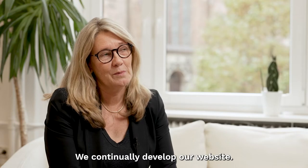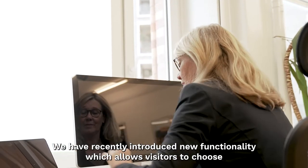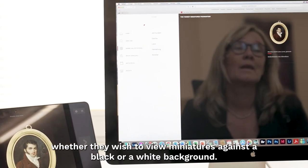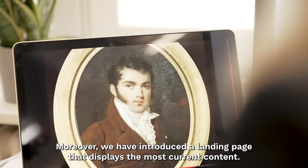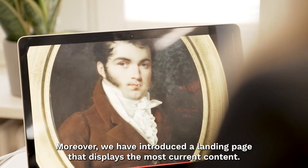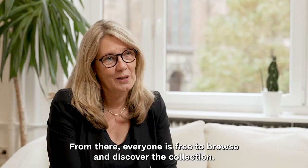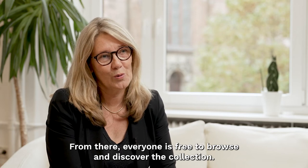We continue to develop the website. There are new features allowing the user to set the background themselves — choosing whether to view the miniature on white or black. We also have a one-page overview so that current content is immediately visible. And otherwise, everyone is welcome to keep browsing and discovering the collection.